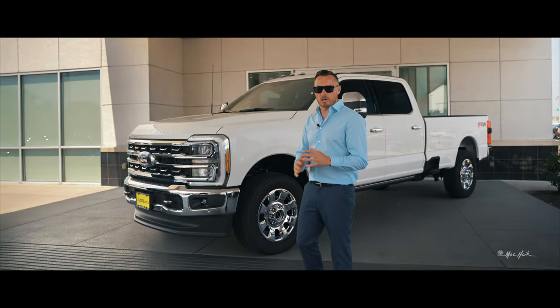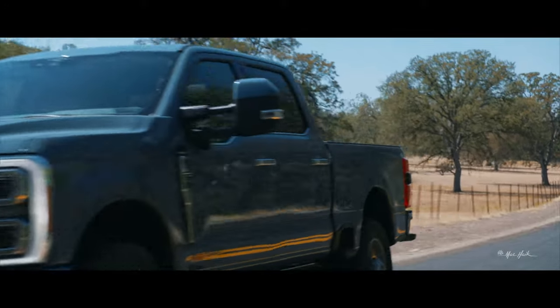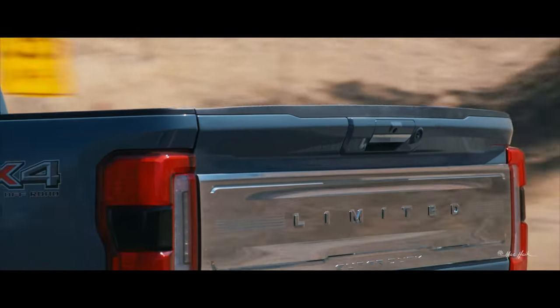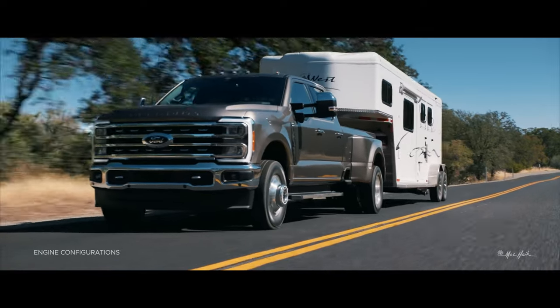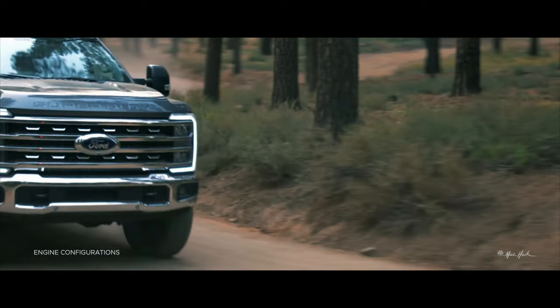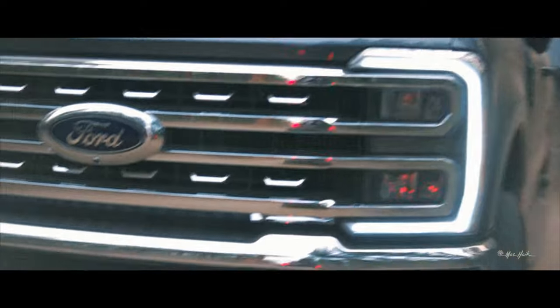The best work truck, best payload, best towing, most capable vehicle on the planet. This vehicle now has four different engine configurations available in the 2023 package.